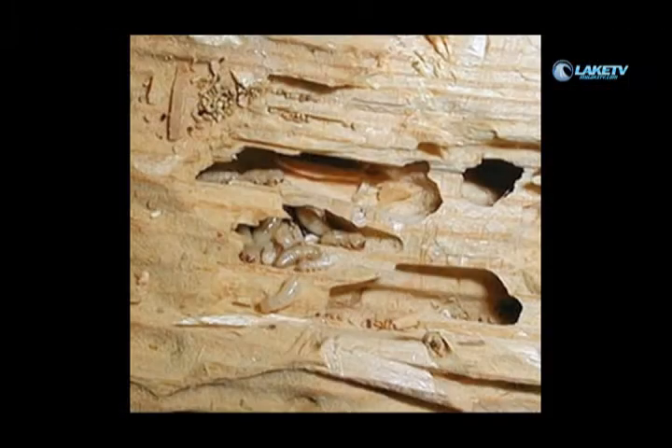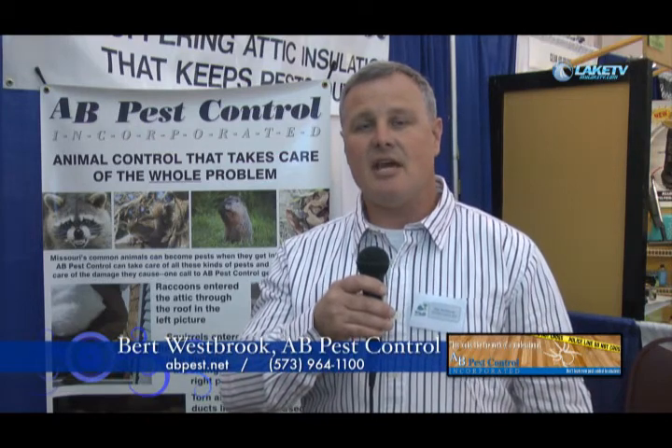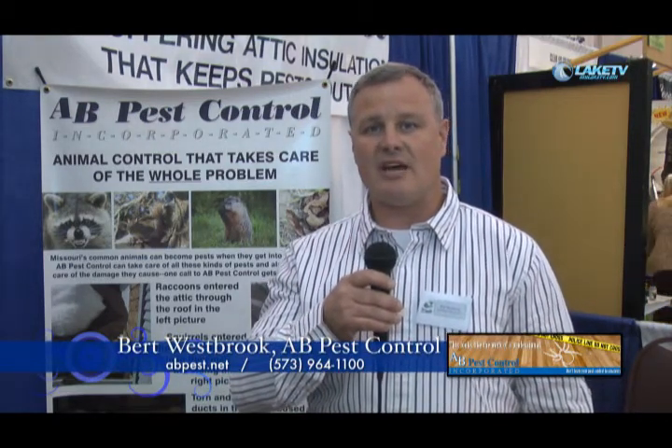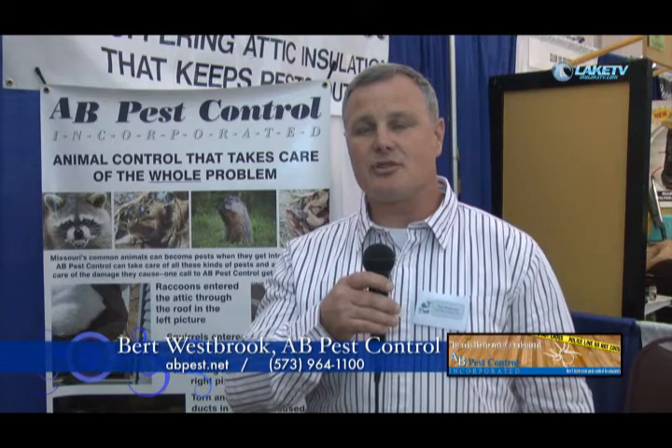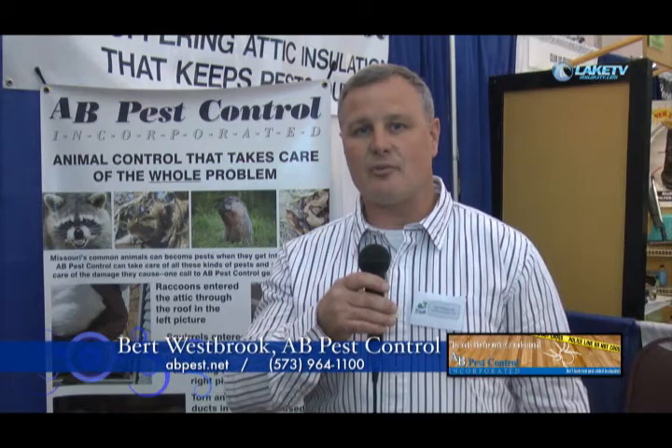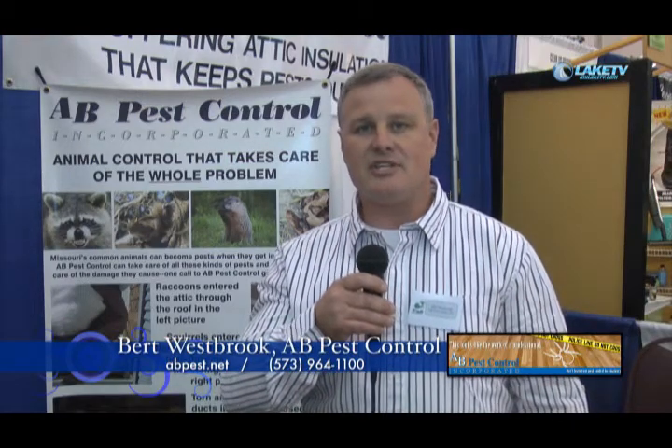Rodent problems such as mice, pack rats, roof rats — those are things that we see in this area. People can reach us at www.abpest.net and also locally at 964-1100. We also travel out of the area, all surrounding areas around the lake from Columbia to Lebanon. Our main location is in Lake Ozark.